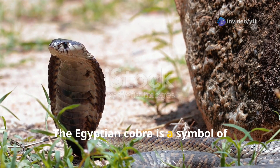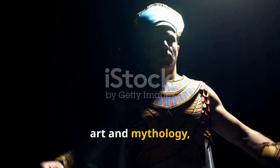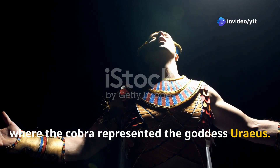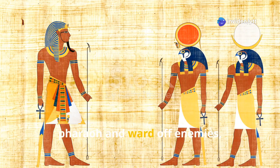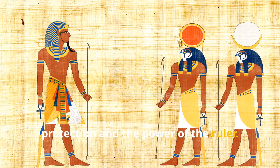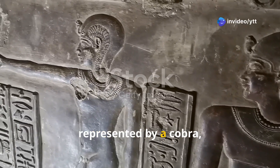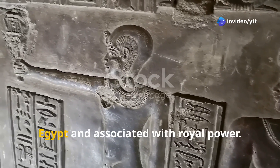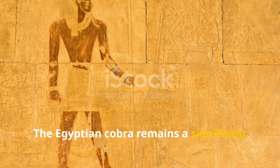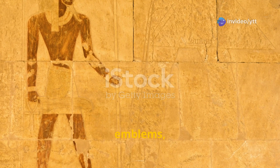The Egyptian cobra is a symbol of royalty and protection, often depicted in ancient Egyptian art and mythology — notably on the headdresses of pharaohs, where the cobra represented the goddess Uraeus, believed to protect the pharaoh and ward off enemies. In ancient Egyptian mythology, the goddess Wadjet, represented by a cobra, was the protector of Lower Egypt and associated with royal power. The Egyptian cobra remains a significant cultural and historical symbol, appearing in modern Egyptian art, emblems, and literature.